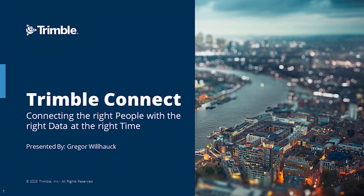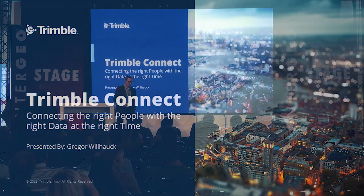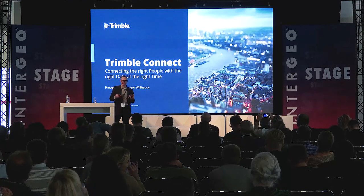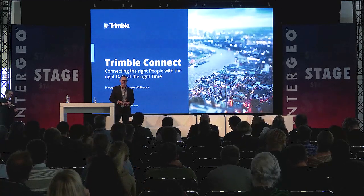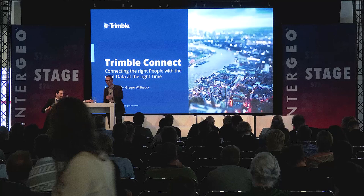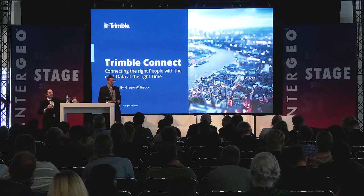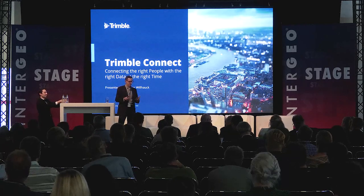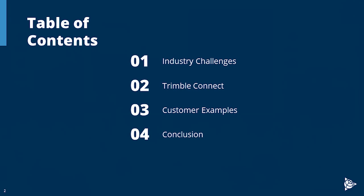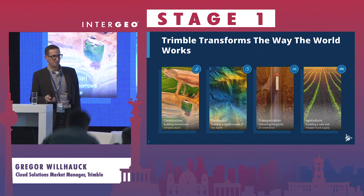I got a good transition from the previous speaker who said it's essential to get data out of silos and into the hands of people across different areas of work. My focus here is on getting data to the right people at the right time. I'm talking about a product called Trimble Connect. I'll cover industry challenges, talk about Trimble Connect, give examples of how customers are using it, and then provide an outlook.